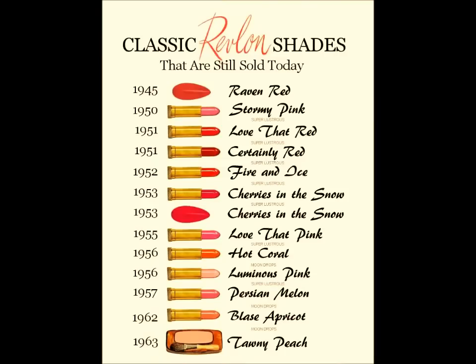Here is a chart of classic Revlon shades you might find interesting. All of these shades came out in the 1940s and 50s and they are still in production today. Some even have matching blushes.